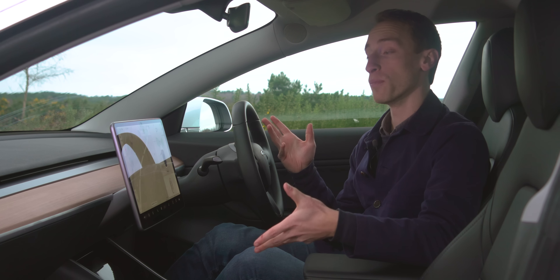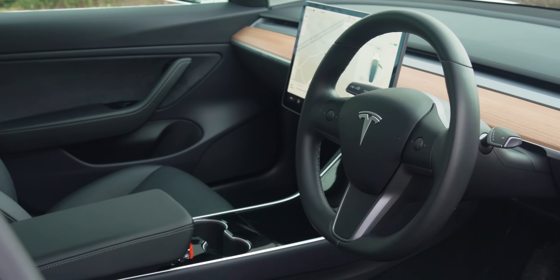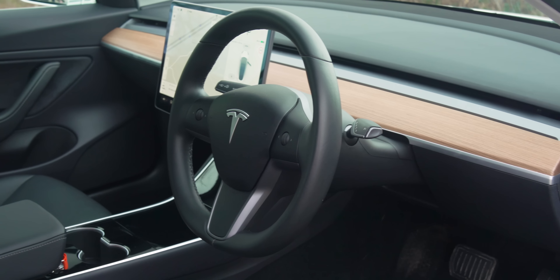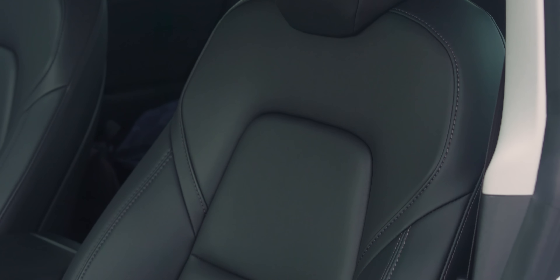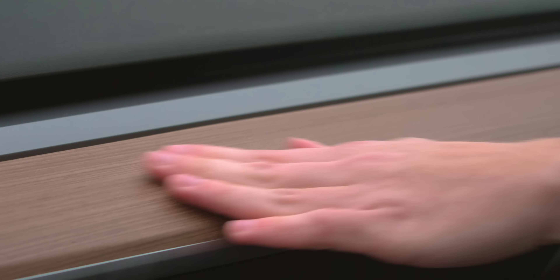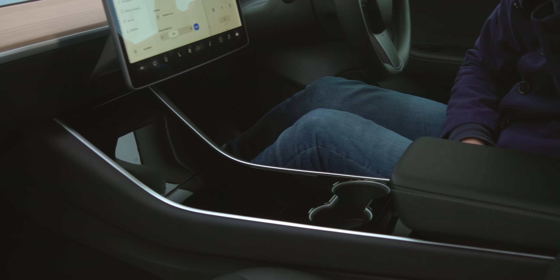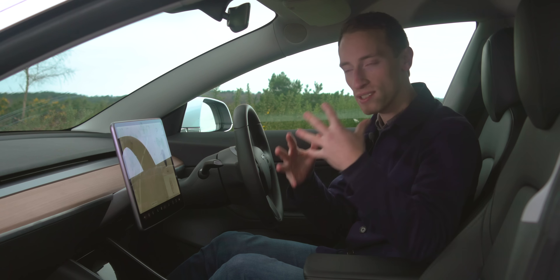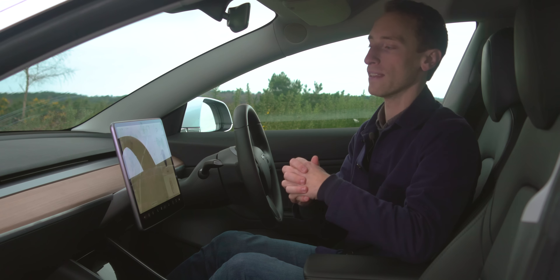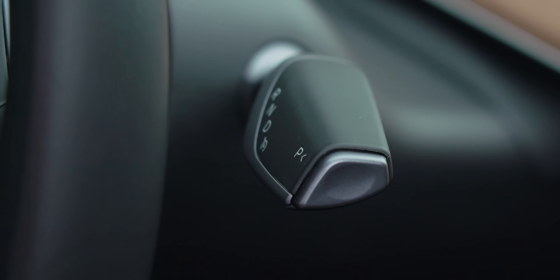The interior design of the Model 3 is as minimalist as a Scandinavian studio apartment, but the build quality is a bit more first-year uni halls. Well, that's probably a bit too harsh, but still, it's decent rather than outstanding. There aren't any cheap-feeling plastics, and this wood effect is done quite nicely. This gloss surface looks and feels about as nice as you'd want from an expensive car, but how well it's screwed together just isn't as good as the 3 Series.